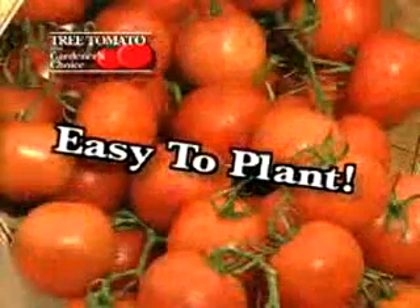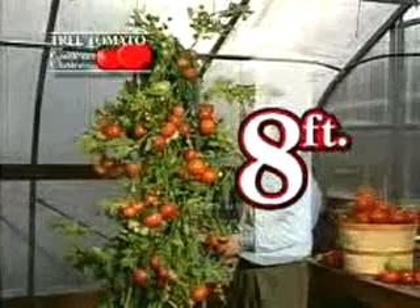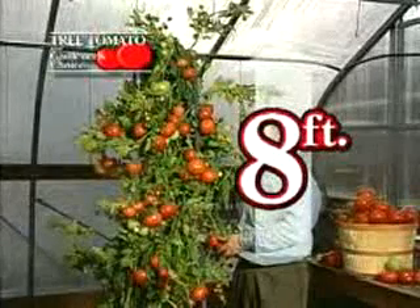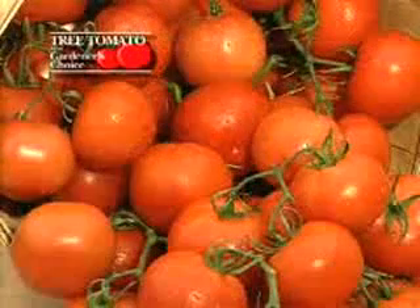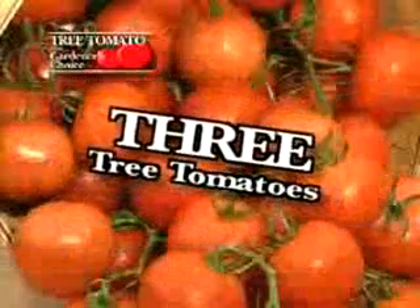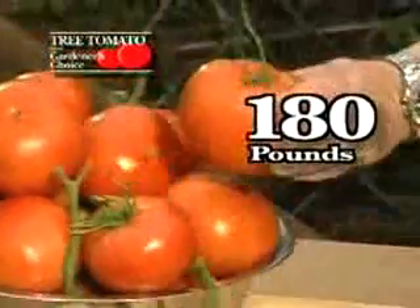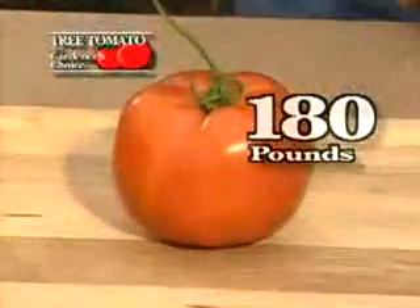Tree tomatoes come in easy-to-plant, pre-seeded professional nursery men's packs. Watch it quickly grow to a towering 8-foot tomato-producing dream plant. Order now through the special Early Bird TV offer and we'll send you not one, not two, but three tree tomato nursery packs for just $10. They'll produce up to 180 pounds of super-sized tomatoes for less than a penny apiece.